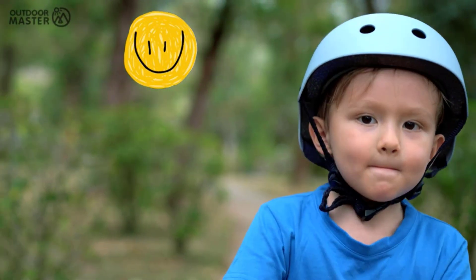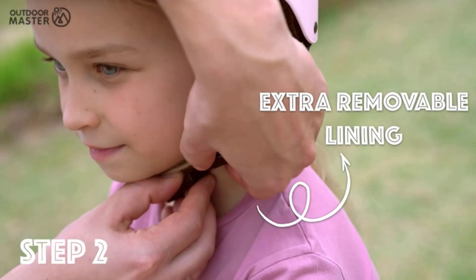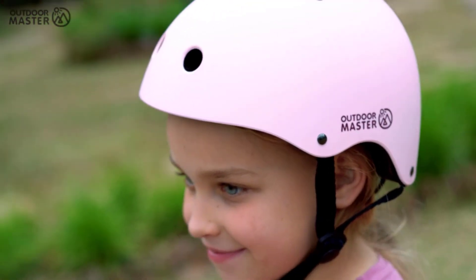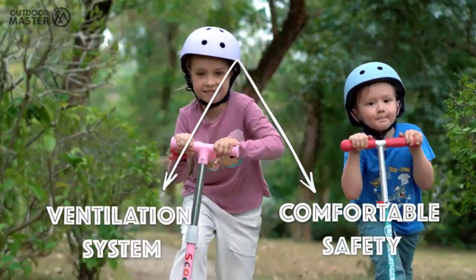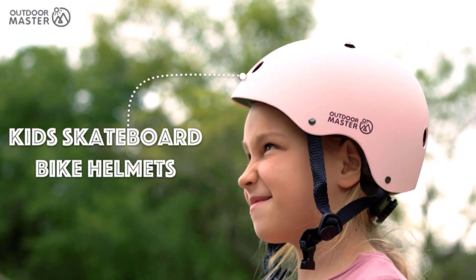The Outdoor Master Calvin Helmet is a unique and advanced protective gear designed for outdoor enthusiasts. With cutting-edge features and exceptional comfort, it ensures safety and style for all your outdoor adventures. There are many products available to choose from, each with different characteristics. To help you make a perfect decision, I did deep research, read tons of reviews, and compiled a list of the best Outdoor Master Calvin Helmets from reputable brands.